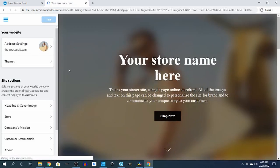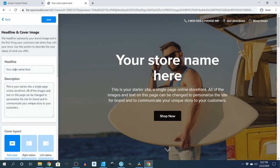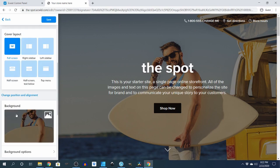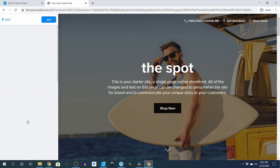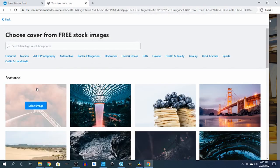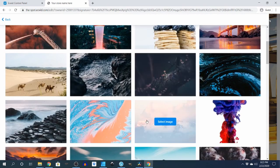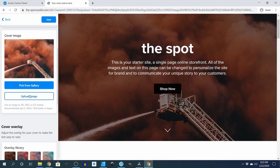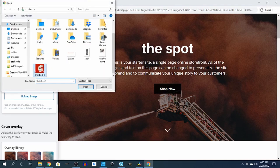We're going to go back to Edit Site. So headline and cover image — what I said was 'The Spot.' I will write my description right here. If I want to upload a photo, they've got sample images and stuff you can just add up there that you can use. Say this is my custom photo for my site — upload image, I'm going to put this one up here.